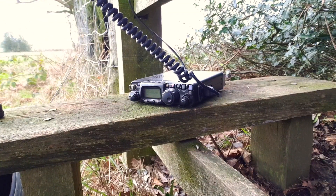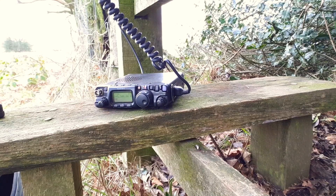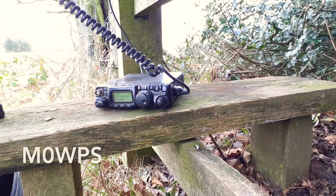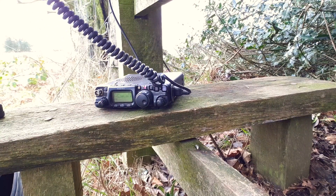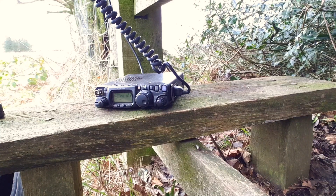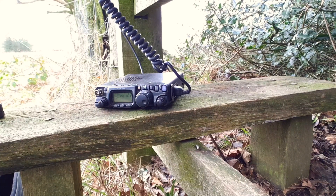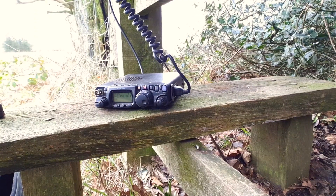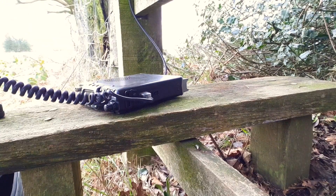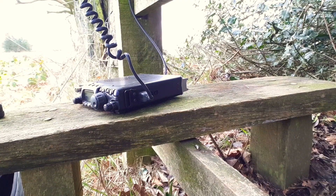Frequency in use — this is 2E0EZT portable, for Worked All Britain Trig Point activation. M0WPS comes back: name is Wayne, location IO92AM. Back to him: name here is Carl, and the trig point is TP6992. Great, 73 to M0WPS. Continuing to call: 2E0EZT portable for Worked All Britain Trig Point activation, QRZ.